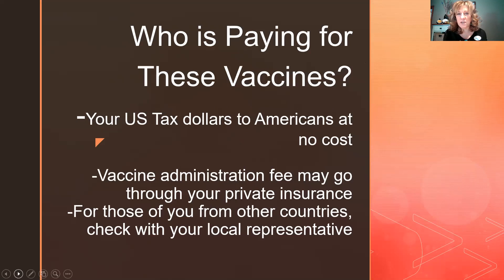Let's talk about who is paying for these vaccines. If you're an American, your U.S. tax dollars are paying for this vaccine at no cost to you. If you do have health insurance, many facilities are taking a vaccination fee from your private insurance. For other countries, talk with your local representatives about how you're going to get the vaccine.